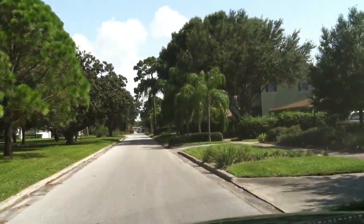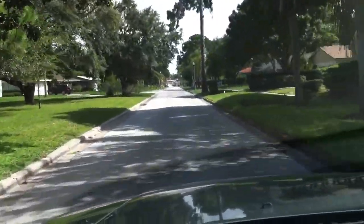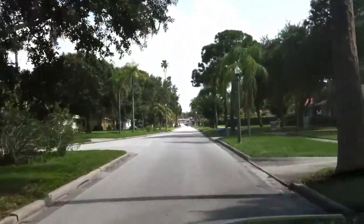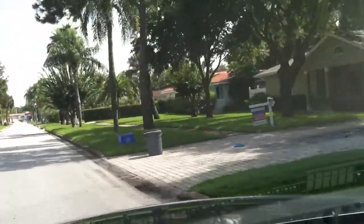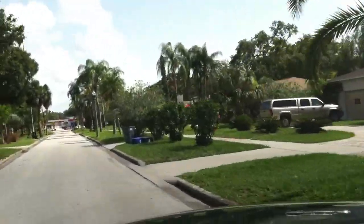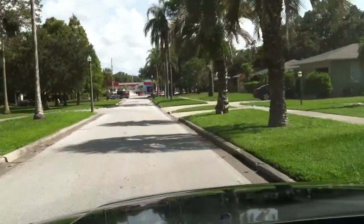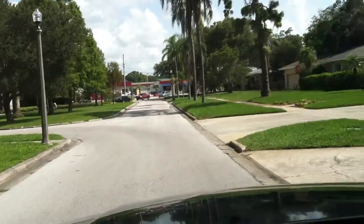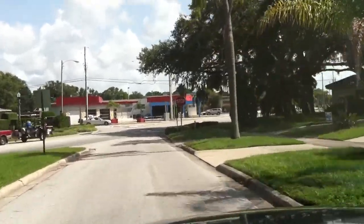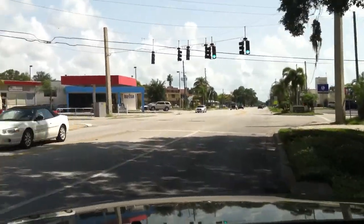This is Magnolia Drive in Bel Air. There's another home for sale — that's two, I believe. Not a lot for sale in Bel Air; they typically come on the market and sell very quickly because of its desirability. As we approach Indian Rocks Road, this is where you would have your restaurants, supermarkets, gas stations, and the easiest access to get onto the road to go to Tampa, to the airports, etc.